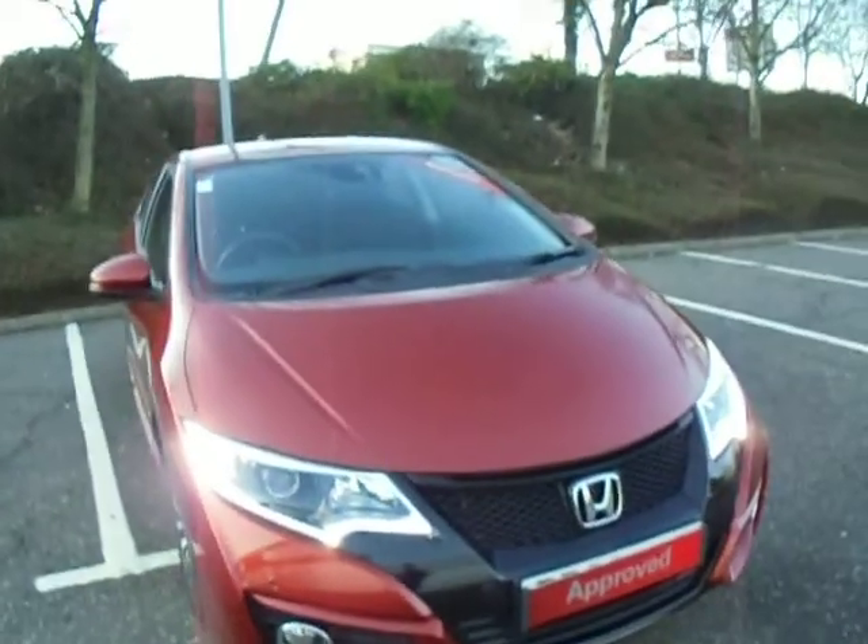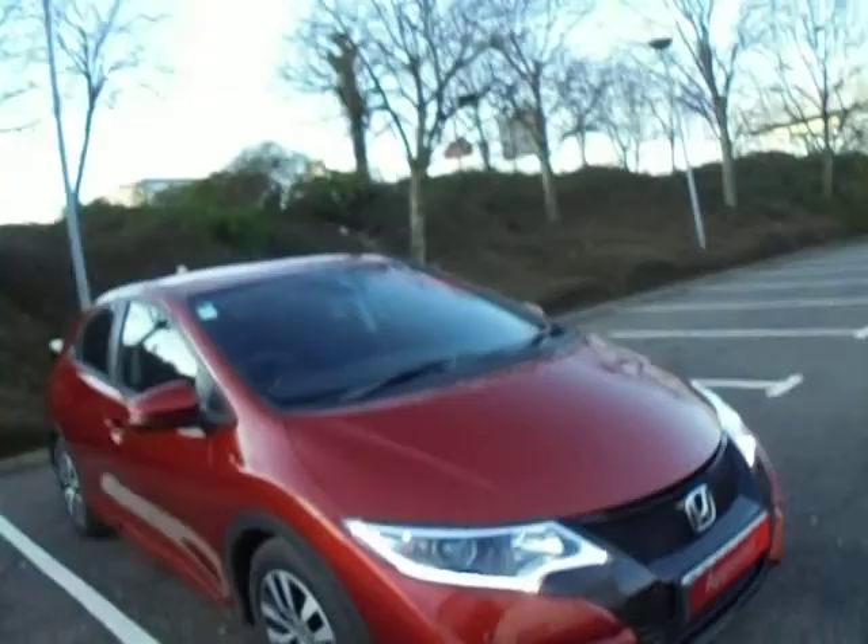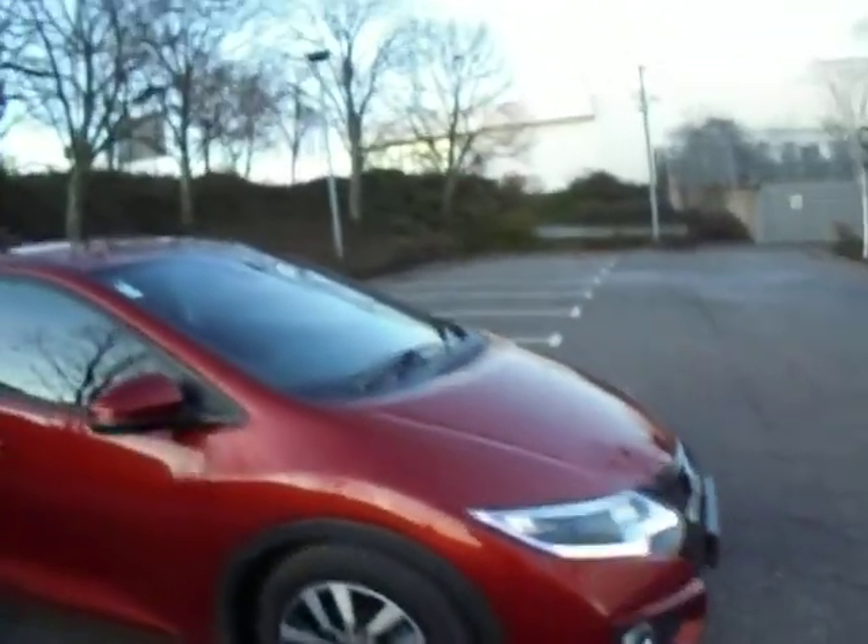This vehicle is a 1.6 litre diesel engine, it's also manual transmission. It comes in passion red and it is free to tax.